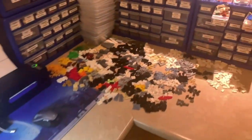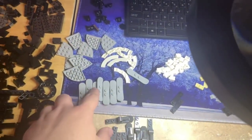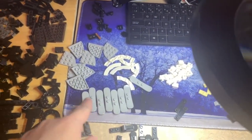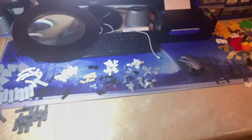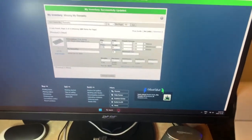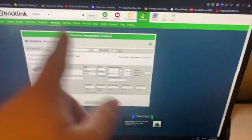Once this is done it should push me over 16,000 lots in my store. There are a couple of new exclusive parts to this set — for example, these cool snowboards, and also pearl gold Uruk-hai swords. I thought that was interesting. While listing the set, three drawers were missing remarks because I just missed them.